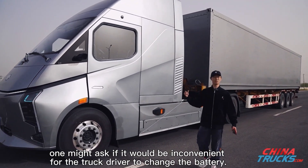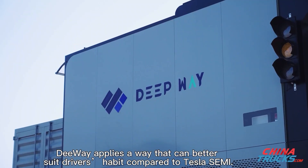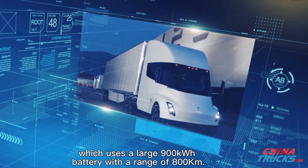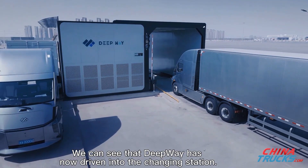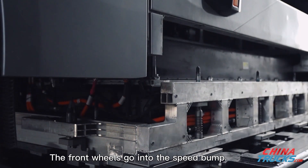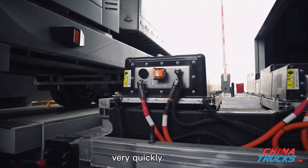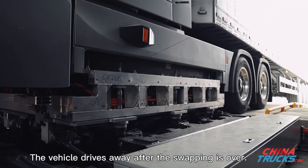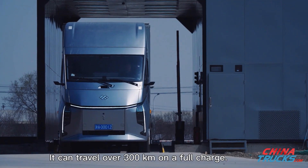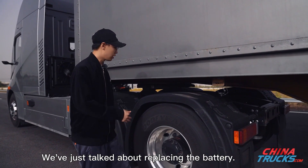One might ask if it would be convenient for the truck driver to change the battery. Deepway applies a method that better suits drivers' habits compared to Tesla Semi, which uses a large 900 kWh battery with a range of 800 kilometers. Deepway has driven into the changing station — the front wheels go into the speed bump, park the vehicle by aligning with the camera, remove the battery and install a new one very quickly. The whole swapping process takes just six minutes, and the vehicle can travel over 300 kilometers on a full charge.